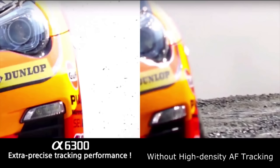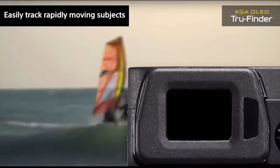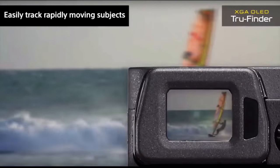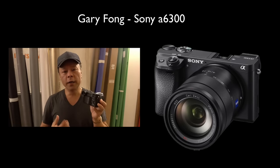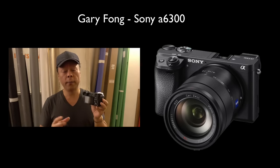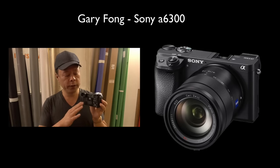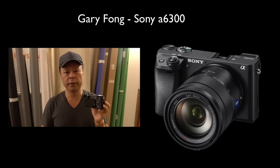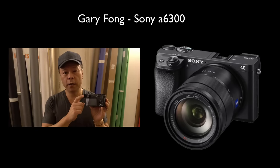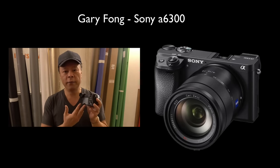That comes from the fact that they've changed the sensor design. The sensor design now uses a copper conducting material for the sensor rather than aluminum. Copper is much faster — this is something we've seen on the RX10 and the RX100, which had copper to dump the data fast off the sensor. It also had a DRAM, which this one doesn't, but being able to dump the data off the sensor much faster aids the camera in the electronic viewfinder.